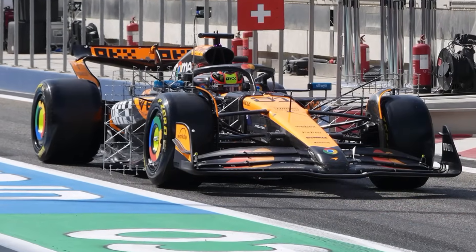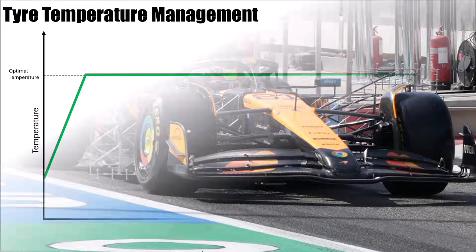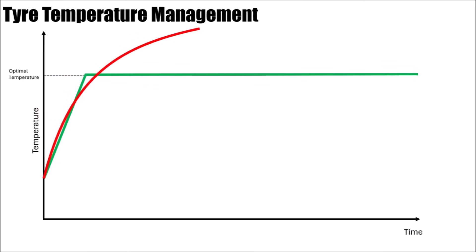McLaren is mastering this task at the moment like no other team, which leaves everybody else puzzled. Usually you can get your tires up to temperature quickly, but it means you overheat your tires in a race, and vice versa. But McLaren can get them up to temperature quickly and keep them there, at both cold and hot races.